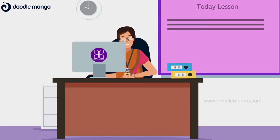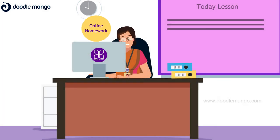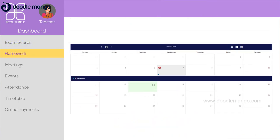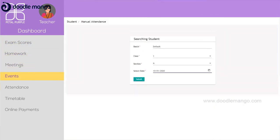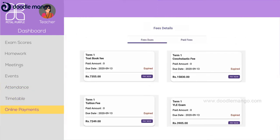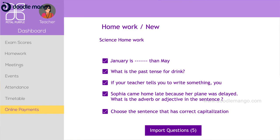Using the Petal Purple mobile and web application, teachers can now digitally create online homework, conduct online exams and communicate key information such as test and exam scores, homework, meetings and events, attendance, timetable, and online payments — keeping parents appraised of their child's progress. They can also record classes and maintain them to further improve the quality of sessions. The app also provides template questions and access to prior assessment questions for teachers.